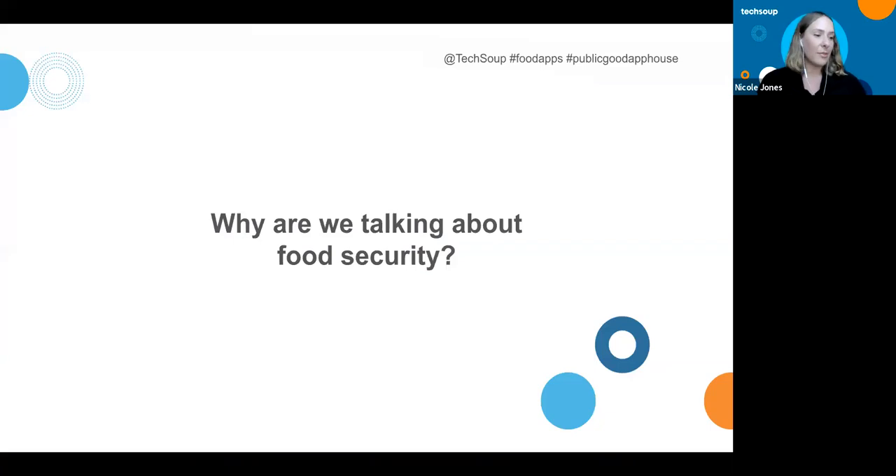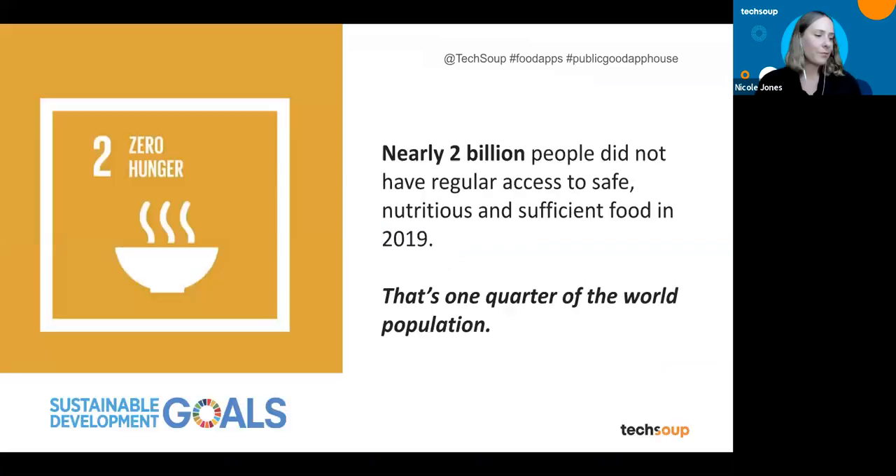Why are we talking about food security? Global hunger is a growing crisis, and we don't have to go very far to look for it in our own communities. Just last year, the United Nations reported that nearly 2 billion people did not have regular access to nutritious and sufficient food. That's about a quarter of the world, with the biggest risk being hunger and malnutrition.